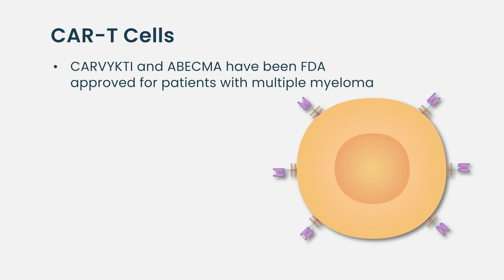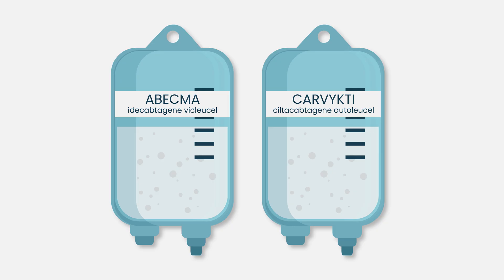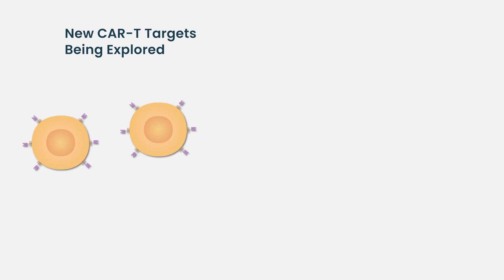CAR T-cell therapy is currently being investigated in late-stage myeloma, but trials are already planned looking at patients with specific high-risk profiles who would likely derive greater benefit from a CAR T-cell approach than traditional therapies. Since the recording of this video, both Abecma and Carvykti CAR T-cell therapies have been FDA approved. Carvykti can be used as early as the second line of therapy, and Abecma as early as the third line of therapy.